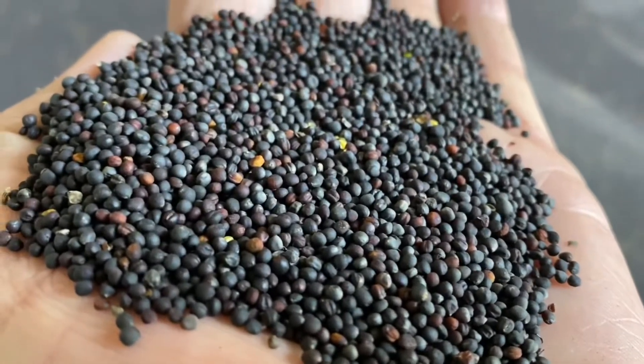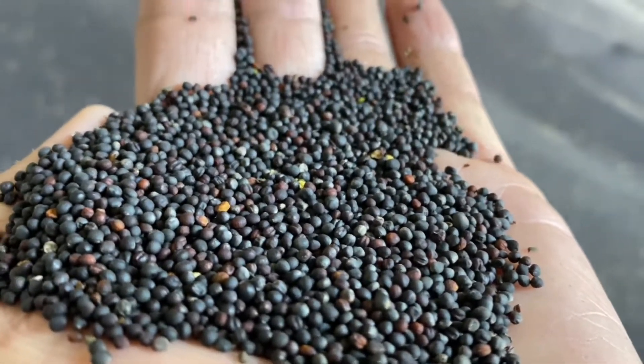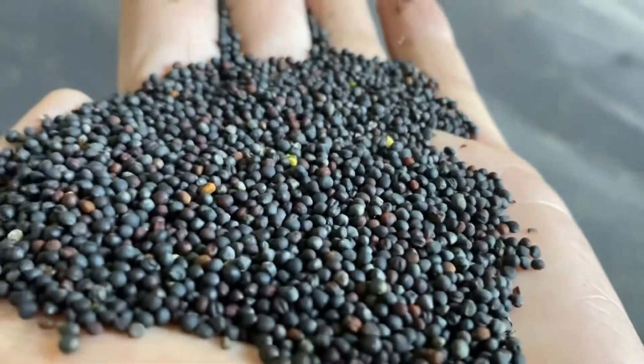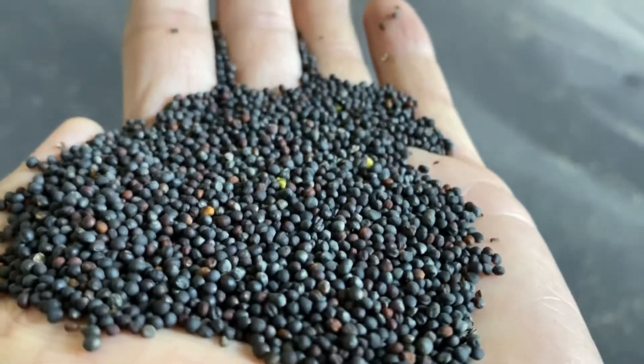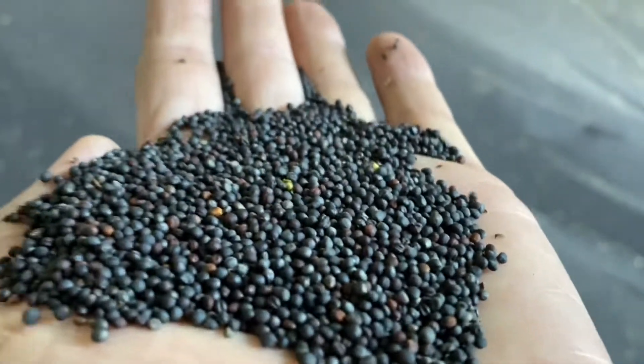There's a bit of red seed there, which is an indication it was harvested maybe a touch early. But we've got to be very careful with the weather - hail storms and rain can actually shell this out, so it's a very tricky crop to get right.